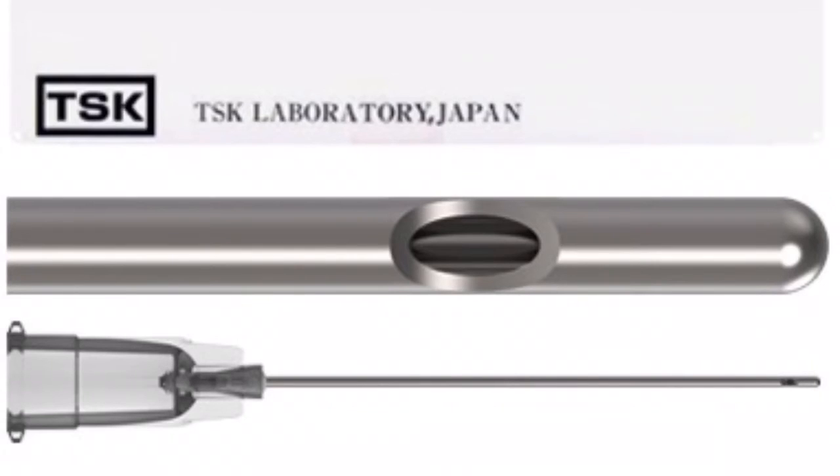Cannula injections are extremely safe, especially with the right cannula as a tool. In fact, I just had a med spa sending me a patient who has necrosis — part of his face is lost from use of a needle in his nasolabial groove. This is not something that should be taken lightly. It is risky.